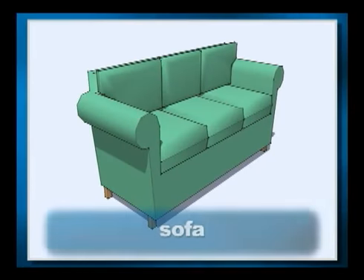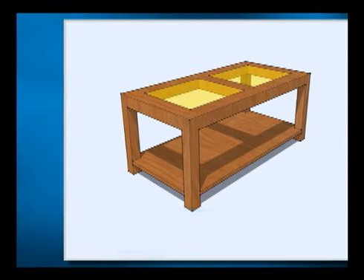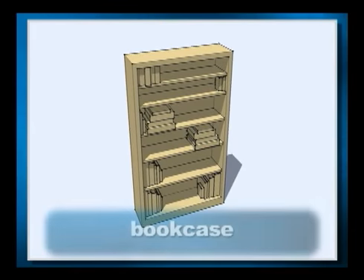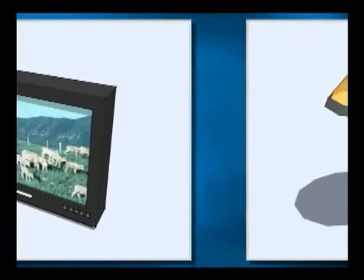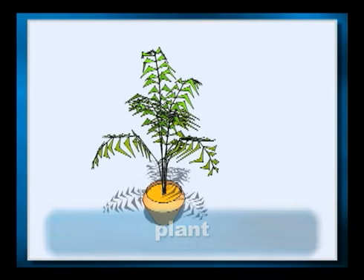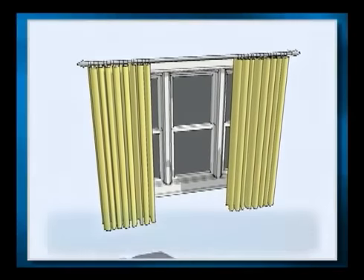Let's begin today's lesson by learning the names of things we find in a home. Maybe some of these things are what you need for your apartment, Celia. Please watch and listen. Sofa. Coffee table. Chair. Bookcase. Lamp. Television, or TV. Plant. Painting. Curtains.